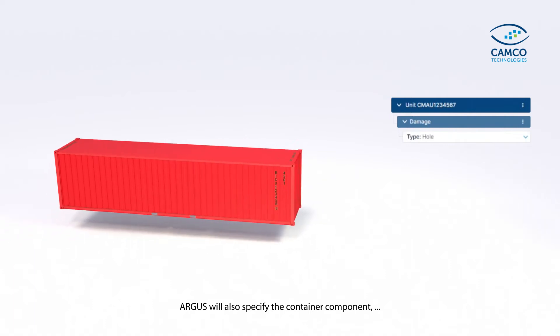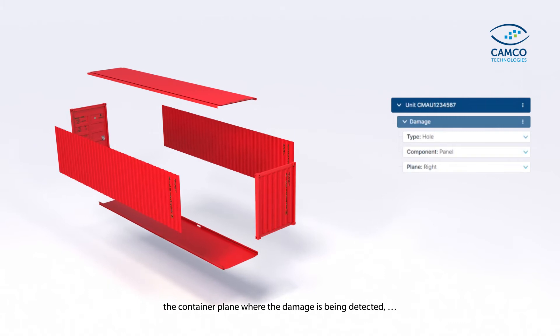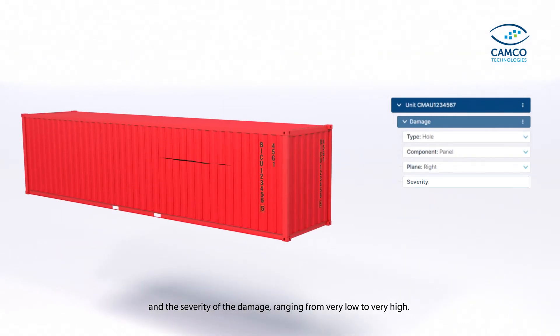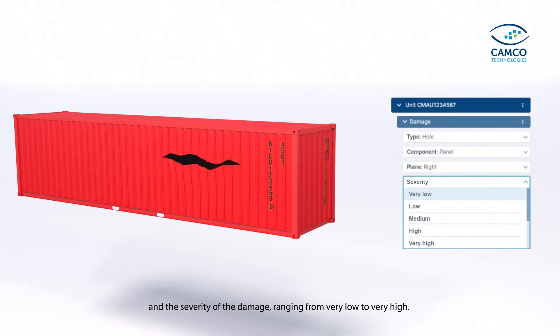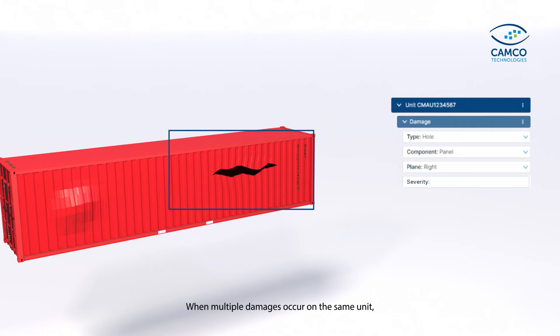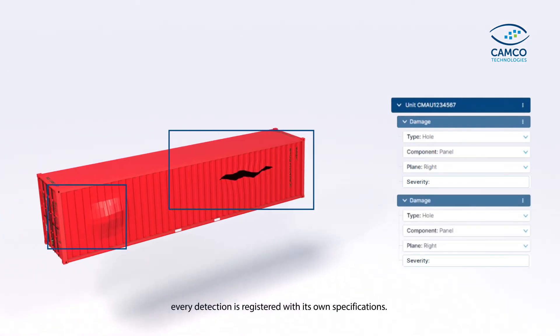Argus will also specify the container component, the container plane where the damage is being detected, and the severity of the damage, ranging from very low to very high. When multiple damages occur on the same unit, every detection is registered with its own specifications.